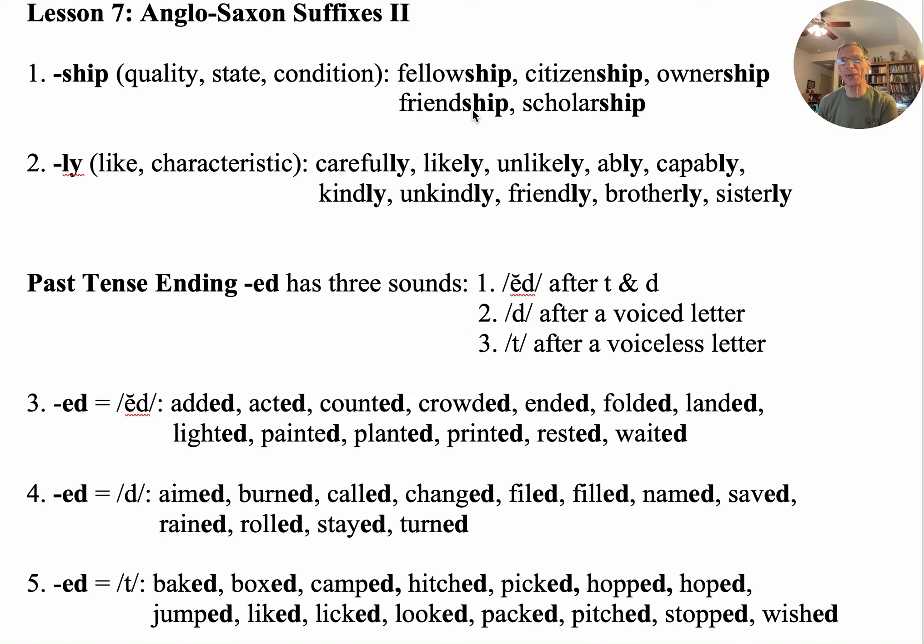Hello, this is Don Potter and welcome to another study from our Beyond Basic Phonics, English Morphology 101. We're going to be continuing our study of the Anglo-Saxon prefixes — we call this Anglo-Saxon Prefixes, Roman numeral II.